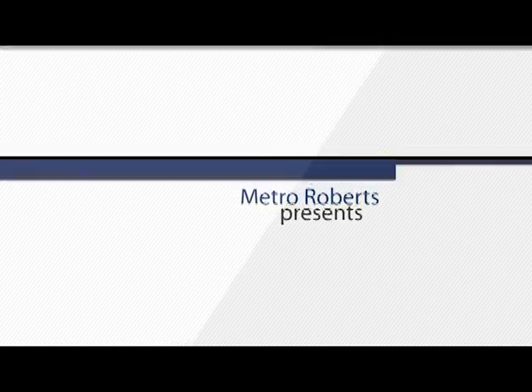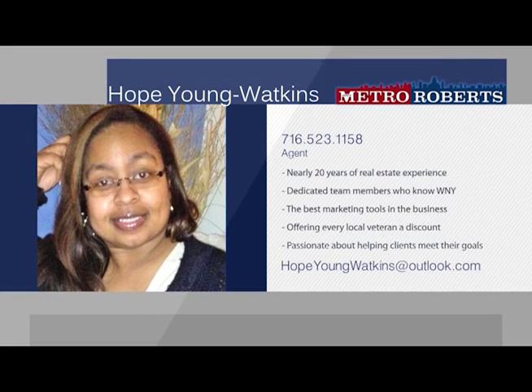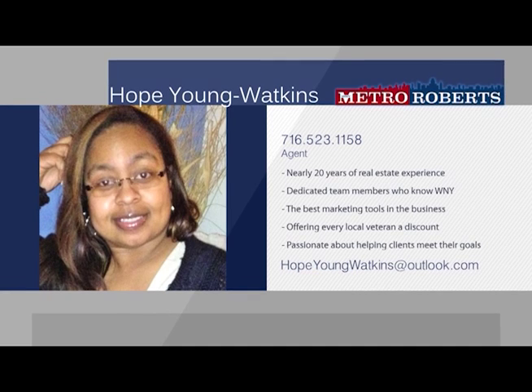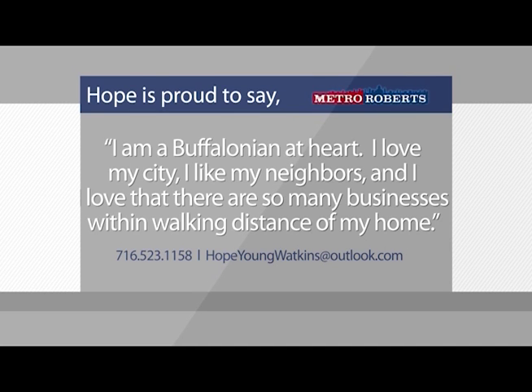Born and raised in western New York, Hope and her team know the ins and outs of Buffalo and the surrounding area, and are proud to announce that they've joined the dedicated agents of Metro Roberts Realty. They love their city and are excited to continue serving clients that call this area home. Hope brings her love for western New York into everything that she does. Hope has built her real estate business for nearly 20 years, working extensively to find homebuyers the perfect home. She's excited to expand with her team, now offering home sellers the best marketing tools in the industry. At Metro Roberts, Hope and her team can now offer clients an array of marketing tools used to effectively sell and shop for properties, and are also proud to offer a Thank-A-Vet discount, giving 12% of their commission to any local veteran buying or selling a home.